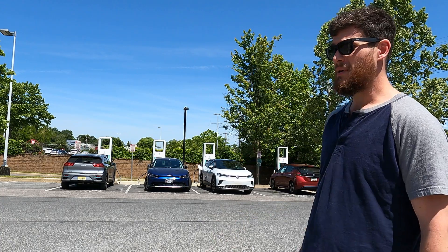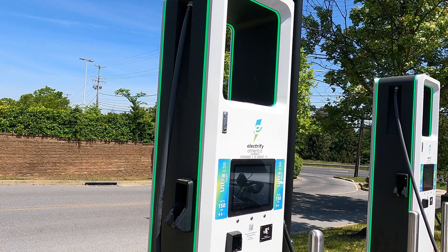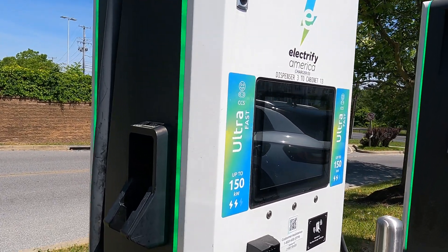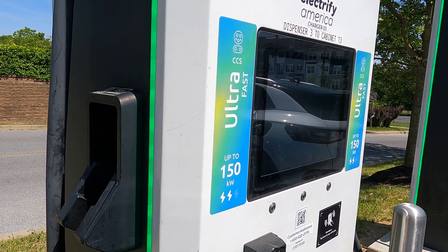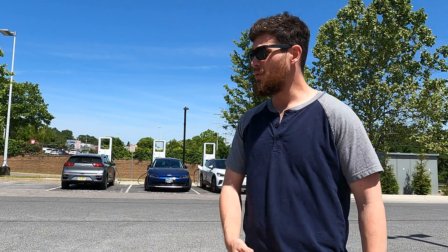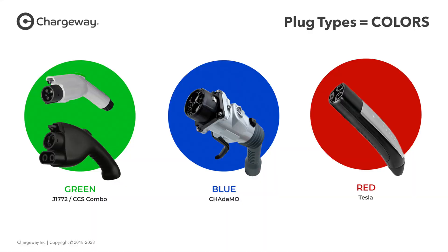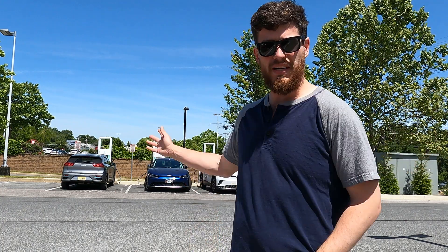Here, as you can see, I'm at an Electrify America station — these all happen to be 150 kilowatt chargers. Now if you don't care about kilowatts, what Chargeway did is they call this a green six. Basically any CCS — which is what my ID4 and most vehicles use, except for the Leaf — they are green, and the six is the power level. My vehicle is technically a green seven because it's the new ID4, but it can use a green six and it's going to get a pretty good amount of power.